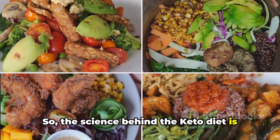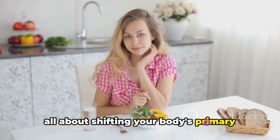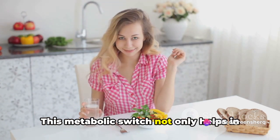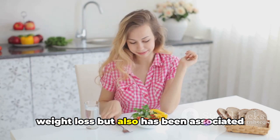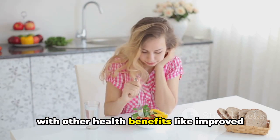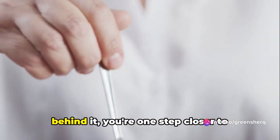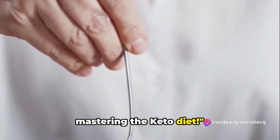So the science behind the keto diet is all about shifting your body's primary energy source from carbohydrates to fats. This metabolic switch not only helps in weight loss, but has also been associated with other health benefits like improved mental clarity, energy levels, and better control of blood sugar levels. Now that you understand the science behind it, you're one step closer to mastering the keto diet.